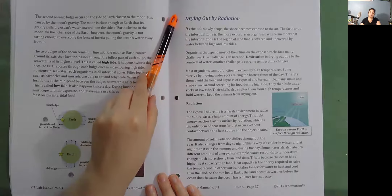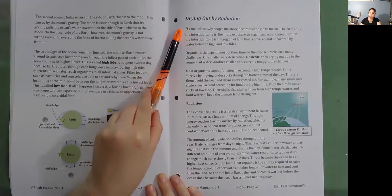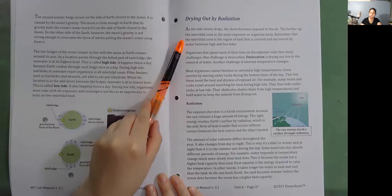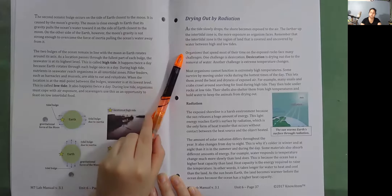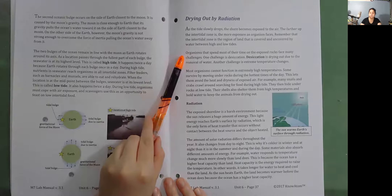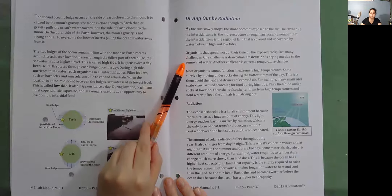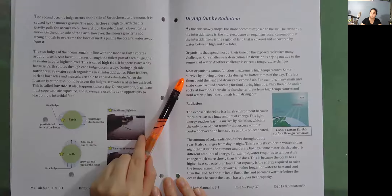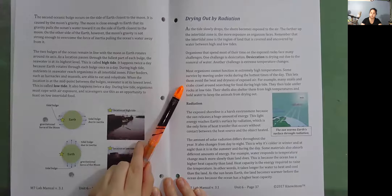Drying out by radiation. As the tide slowly drops, the shore becomes exposed to the air. The farther up the intertidal zone is, the more exposure an organism faces. Organisms that spend most of their time on the exposed rocks face many challenges. One challenge is desiccation — drying out due to the removal of water. Another challenge is extreme temperature changes. Most organisms cannot function in extremely high temperatures. Some survive by moving under rocks during the hottest times of the day, letting them avoid the heat and dryness of exposed air. For example, many snails and crabs crawl around searching for food during high tide, then hide under rocks at low tide. Their shells also shelter them from high temperatures and hold water to keep the animals from drying out.